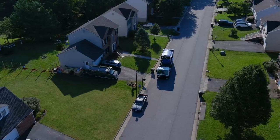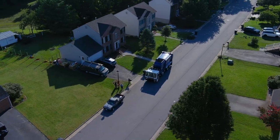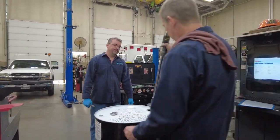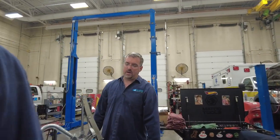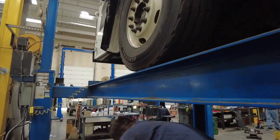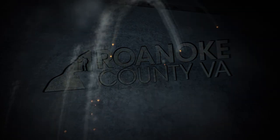Having in-house fleet management allows us to stay ahead of the game and prevent lengthy downtimes on this equipment. Having each one of these preventive maintenance services scheduled allows us to have the truck in here more often to prevent any extended downtimes. We'll probably see this truck again in the next 3,500 miles and we'll be changing the oil and fuel filters again.